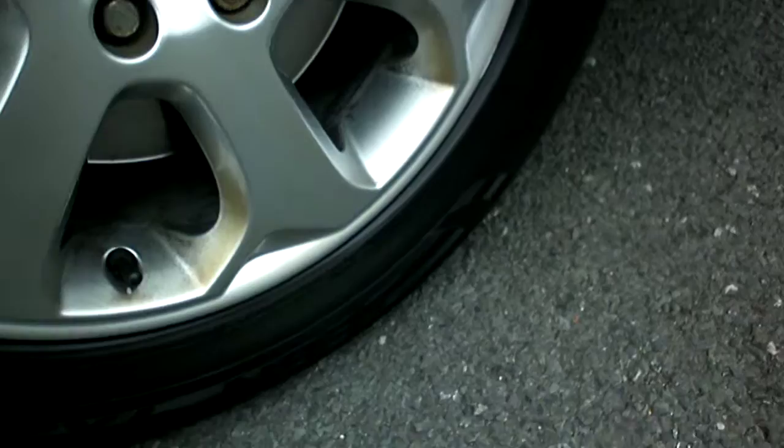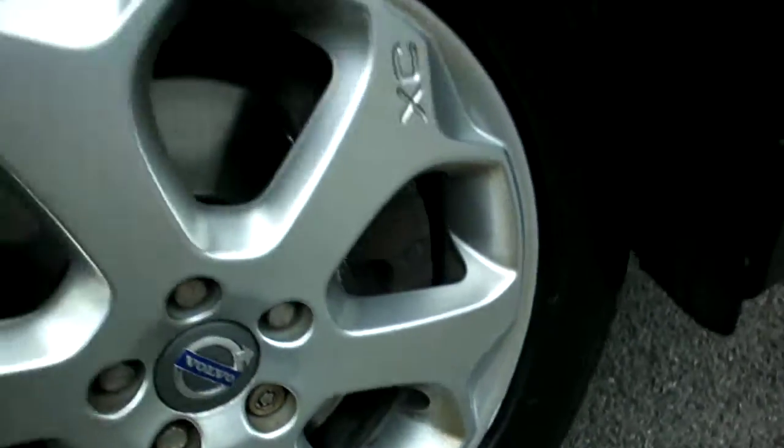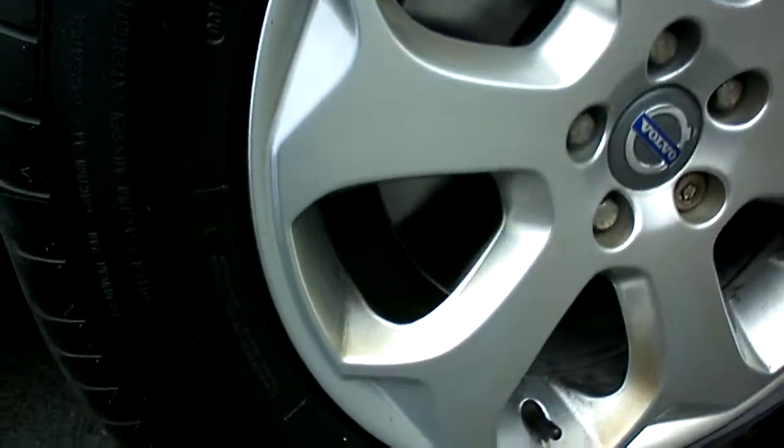The wheel looks in quite good order — slightly kerbed. It's got a nice tyre on there with about 5-6mm of tread on it.